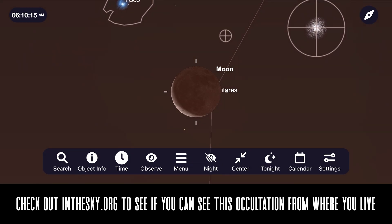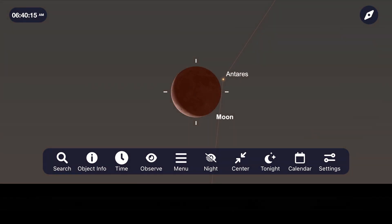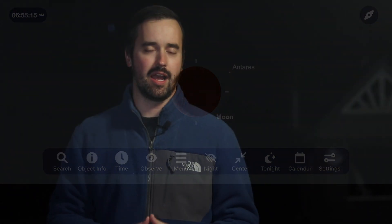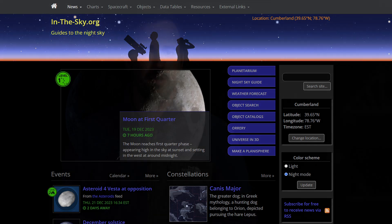This event is called an occultation, and I'll be sure to leave a link in the description to a website called In The Sky. It's an excellent resource to help you figure out for this or other events exactly what you can see from where you live anywhere around the world. Just be sure if you're going out in the early morning to look for this that you stay away from the rising sun if you're using a pair of binoculars or a telescope to see it.